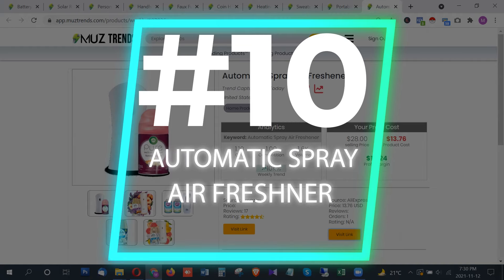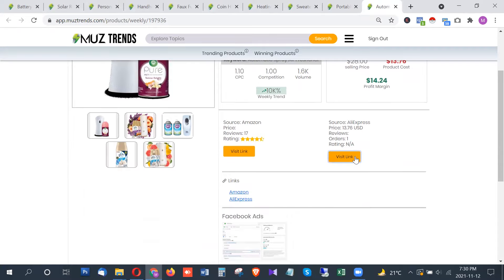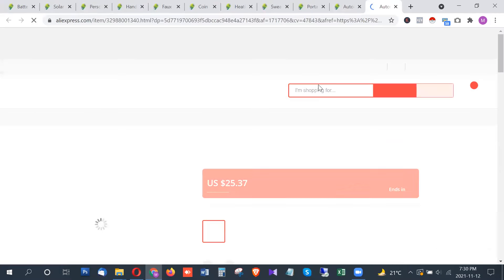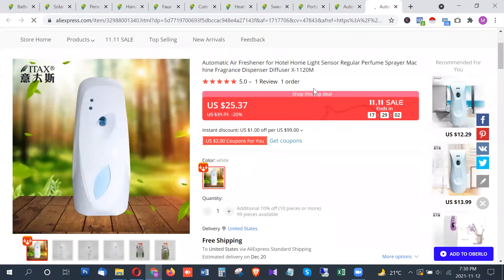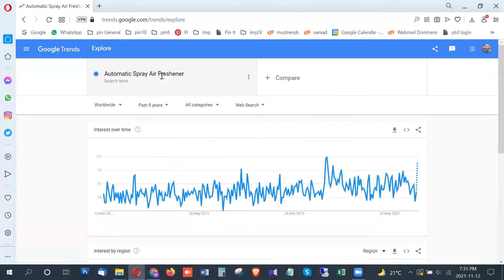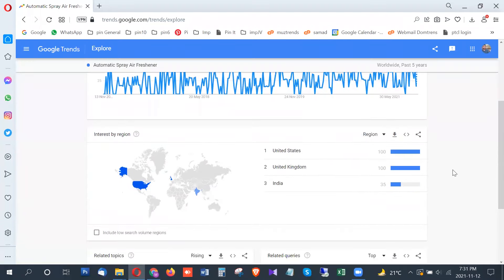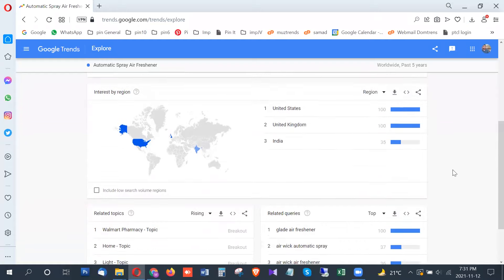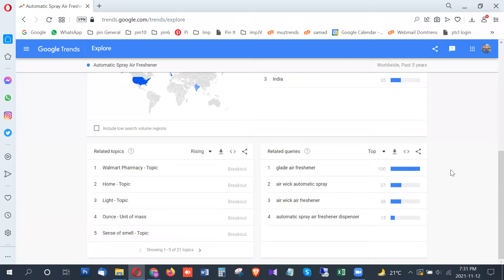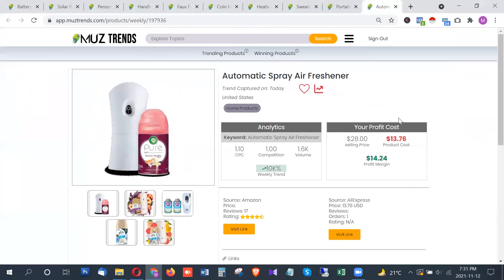The last product in this list is an automatic spray air freshener, with around 1,600 searches per month in the United States. You can find the link on AliExpress. While it is a fairly common product, it is showing a breakout trend with serious potential right now. The highest trend is from the United States, followed by the United Kingdom and India.